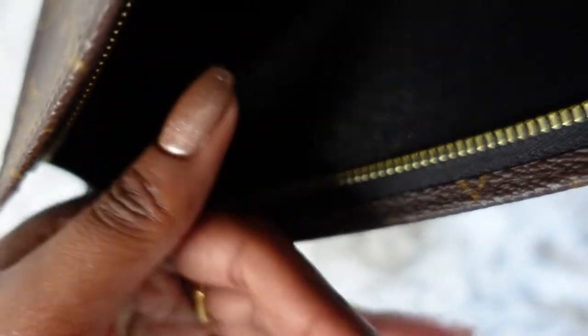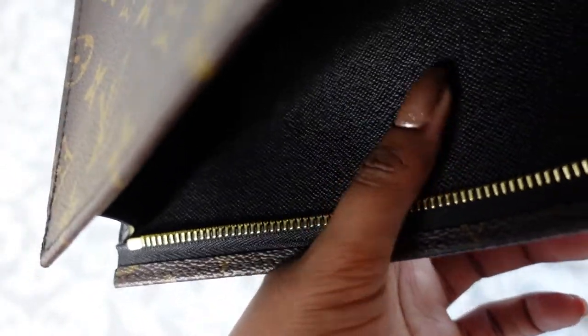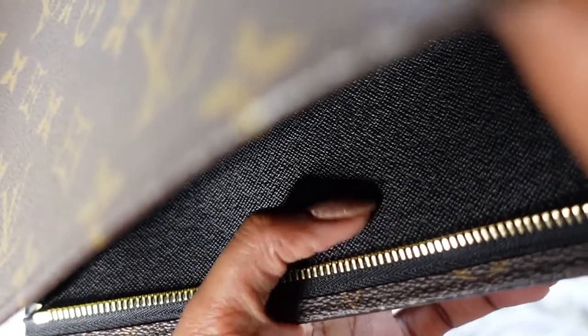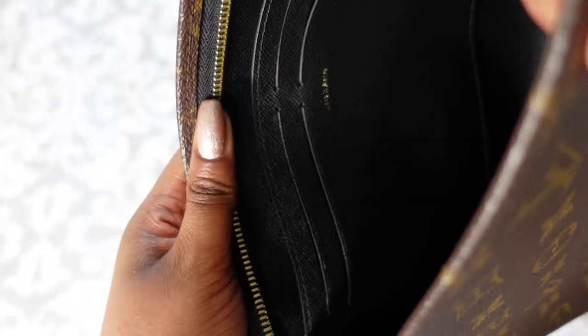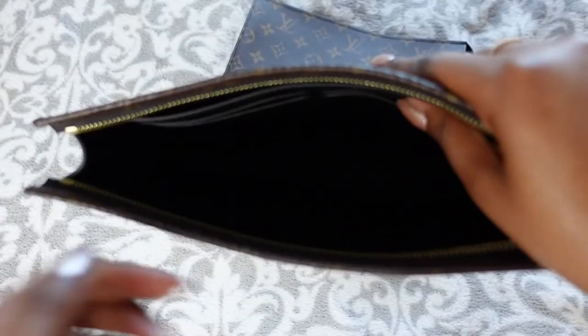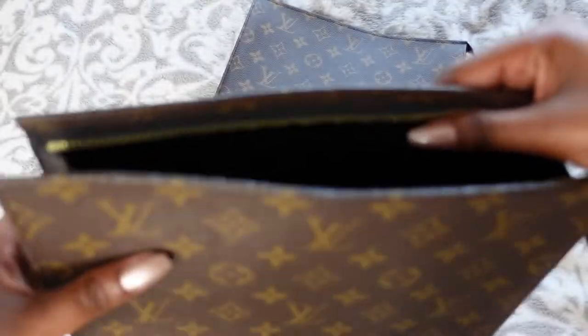The dark leather on the inside of the Posh Toilette is treated — it sort of feels like Saffiano leather. It feels really durable, like you couldn't scratch it. It can handle a lot of wear and tear. All over on the inside, it's all black leather.